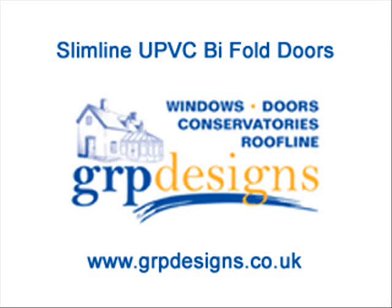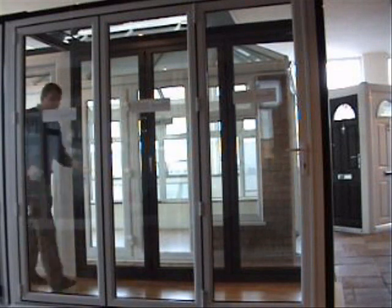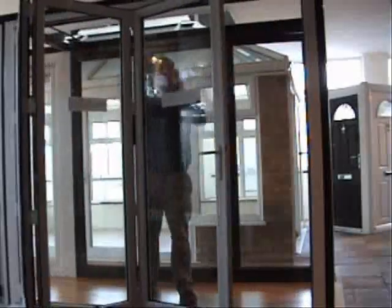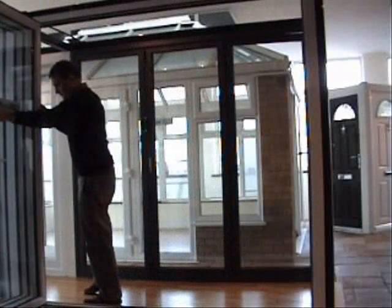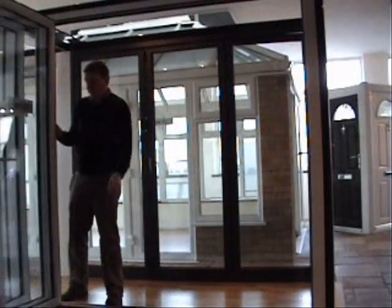Welcome to this short video on Simline UPVC folding doors. We at GRP Designs are very excited about this product, and it is unique to ourselves and boasts a number of features such as a 132mm sightline and a 15mm threshold option that you cannot find anywhere else on any other UPVC bifold door.